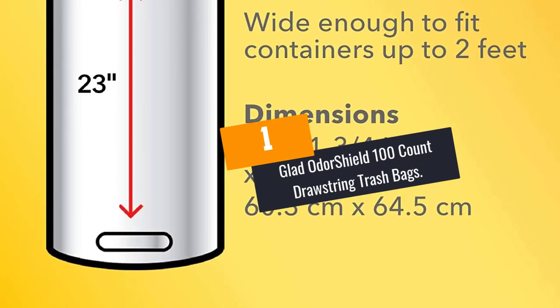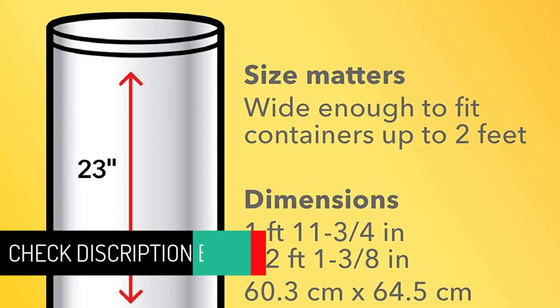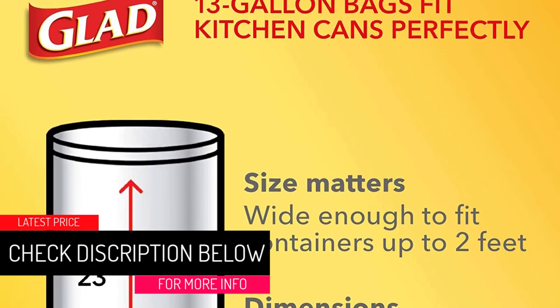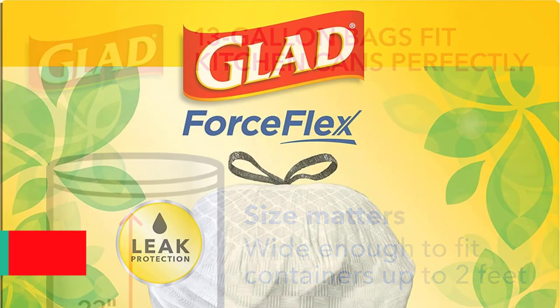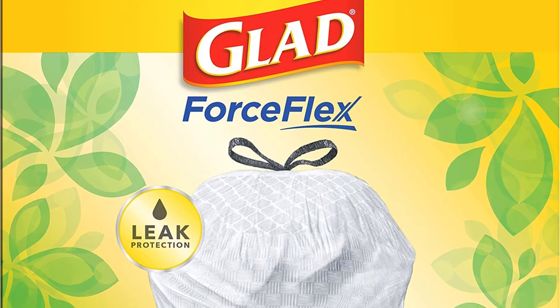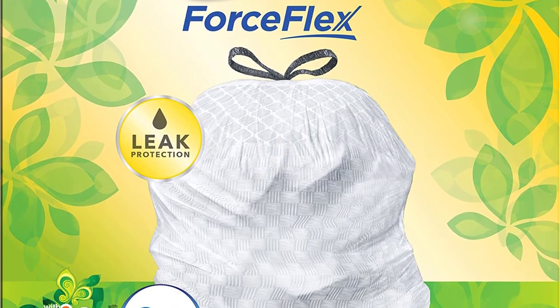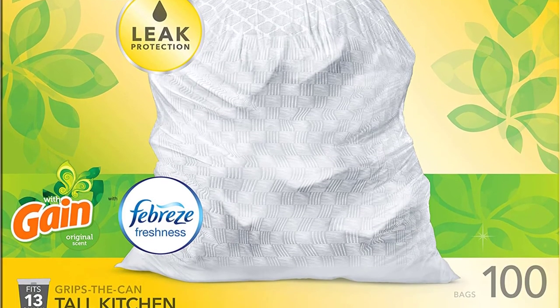At number 1: Glad Odor Shield 100-Count Drawstring Trash Bags. These 13-gallon white plastic trash bags handle routine household and kitchen demands. Odor Shield technology has the capacity to refresh your kitchen by protecting you against concentrated trash odor. Not only does it prevent tears and rips, but it also allows stretching at the top.